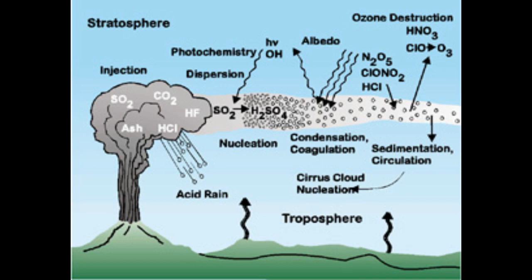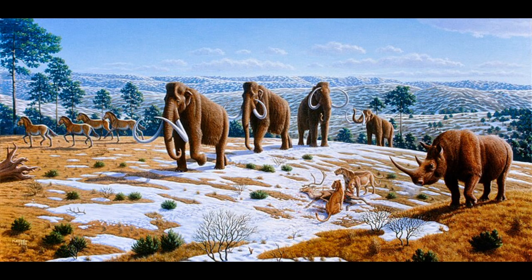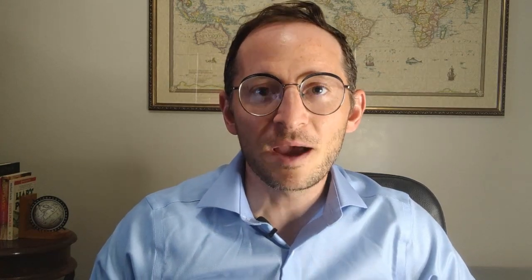VEI 8 eruptions are extremely explosive, and are even capable of blocking out the sun across vast distances, triggering volcanic winters, which have even been linked to ice ages. The VEI index measures explosivity based on the volume and height of the material ejected during the eruption. The scale is logarithmic, meaning that each successive number is 10 times more powerful than the rating below it.